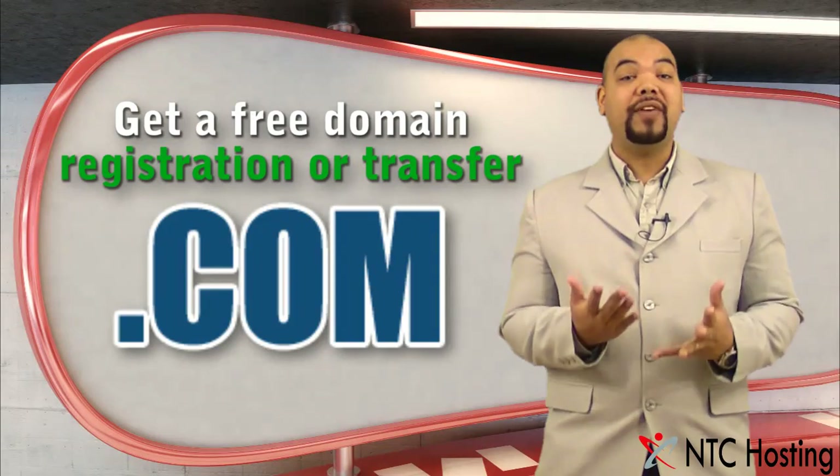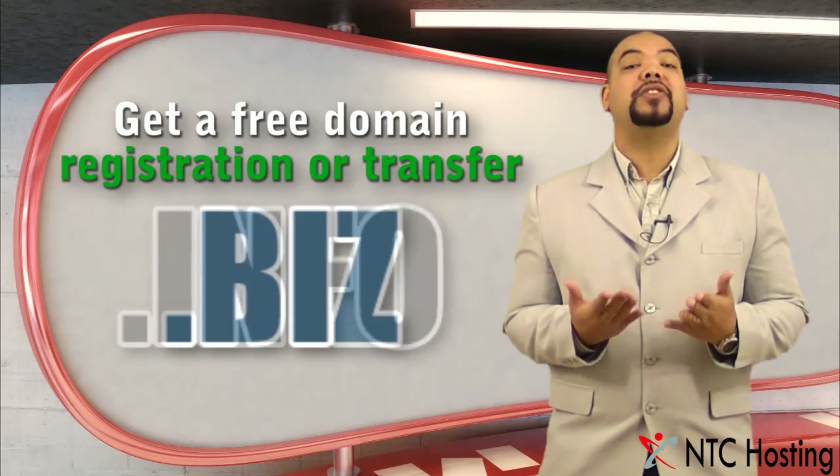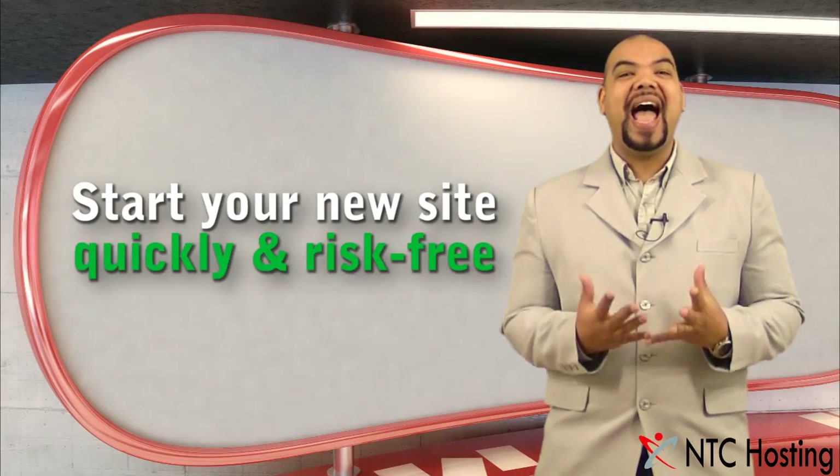We have also added free domain registration and transfer at sign-up, so you can start your brand new site quickly and risk-free.